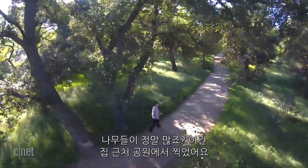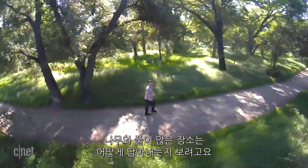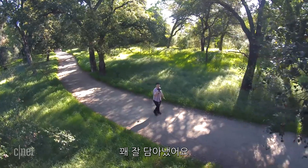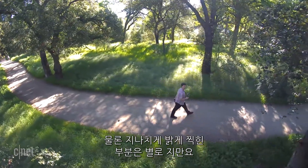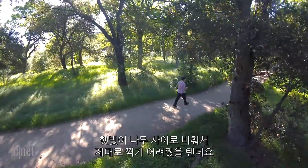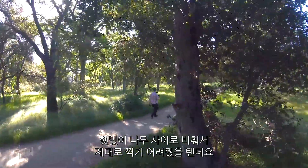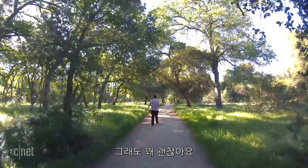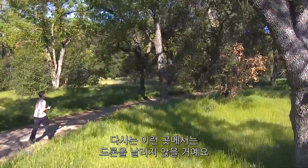I took this to a park nearby my house to see how it could handle dense foliage, and it did pretty well. It definitely had some trouble with the bright sun coming down through the trees and still trying to capture the dark regions underneath. But it's pretty great, and this is somewhere I would never, ever fly a drone.